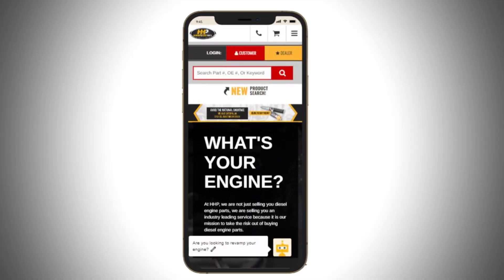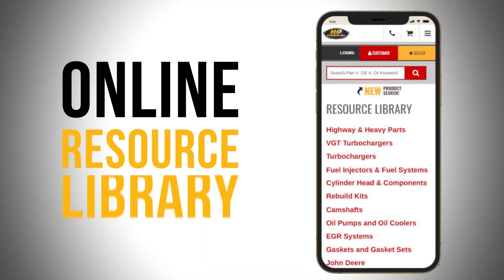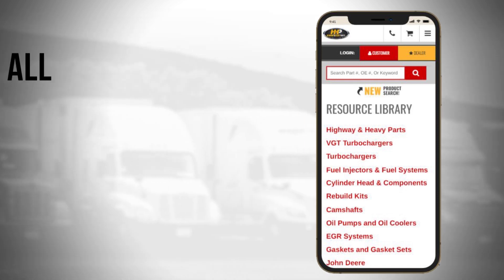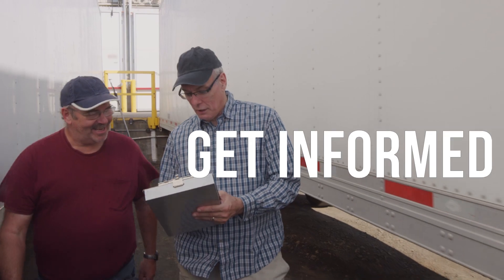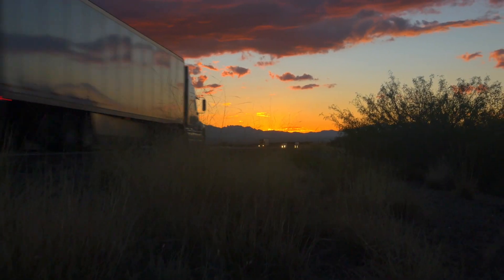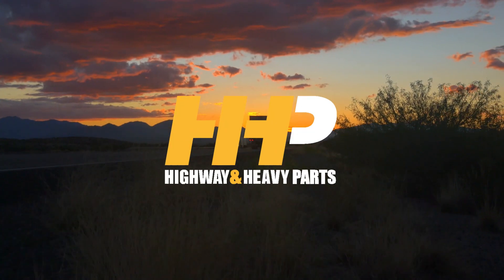Also, be sure to check highwayandheavyparts.com for our online resource library offering additional help for all major heavy-duty makes and models. Hit subscribe, get informed, get back on the road with America's trusted diesel engine parts supplier.